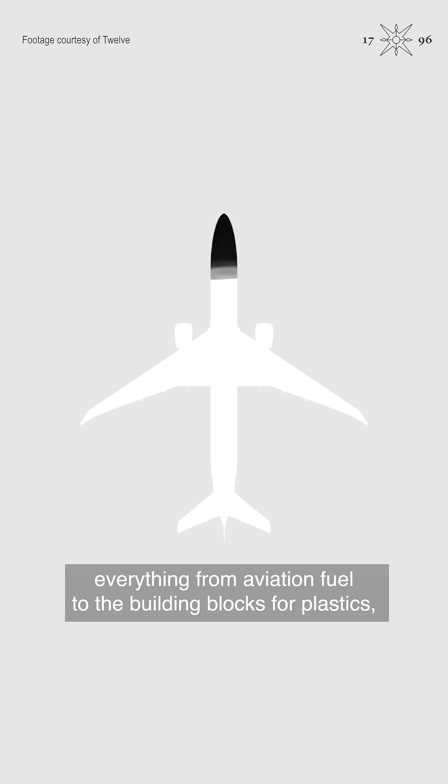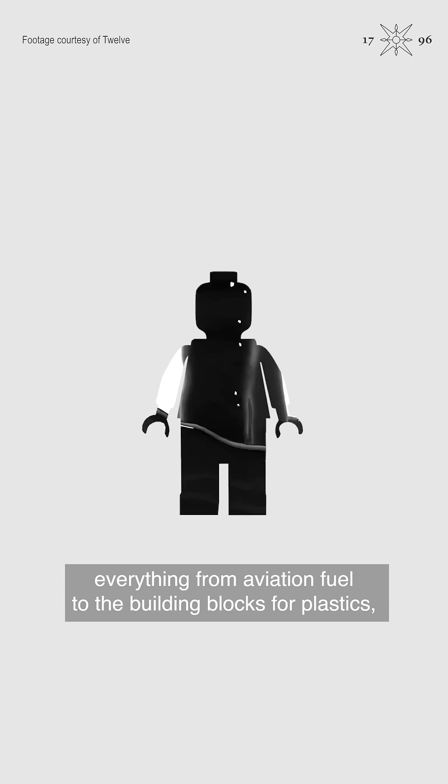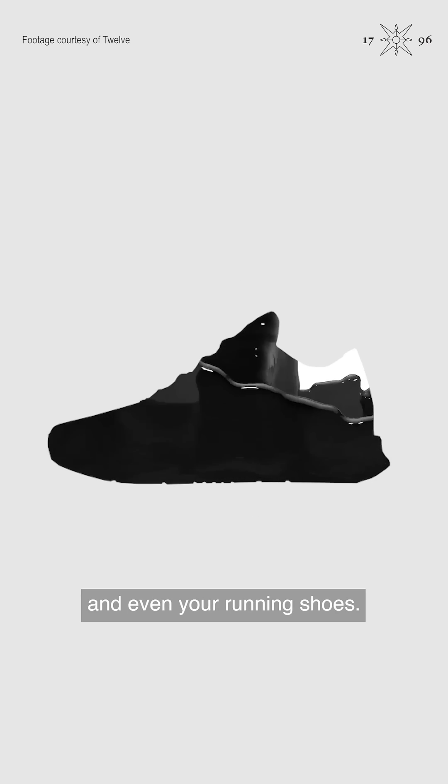At 12, we turn CO2 into products that are currently made from fossil fuels — everything from aviation fuel to the building blocks for plastics and even your running shoes.